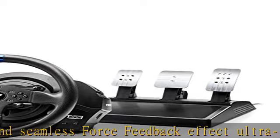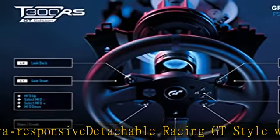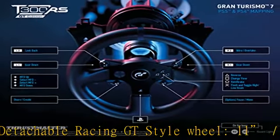Works with PS5 games. See the description to get this product today at the best price. Gran Turismo and PlayStation 4 / PlayStation 3 officially licensed racing wheel.